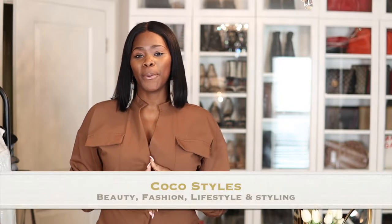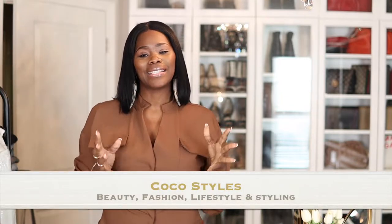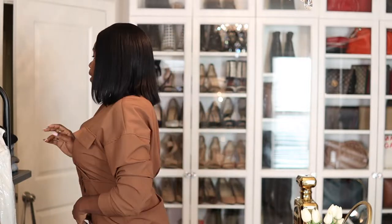Welcome back to my channel guys, it's your girl Coco Styles. On this channel we talk about beauty, fashion, lifestyle and styling. Today I have for you guys a few pieces that I purchased from The Outnet, Poshmark, and Bloomingdale's. I also got my jeans back from the tailor.